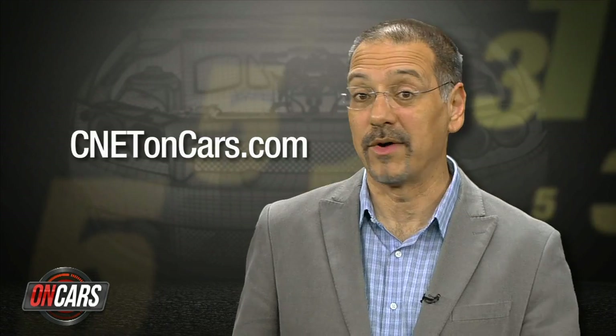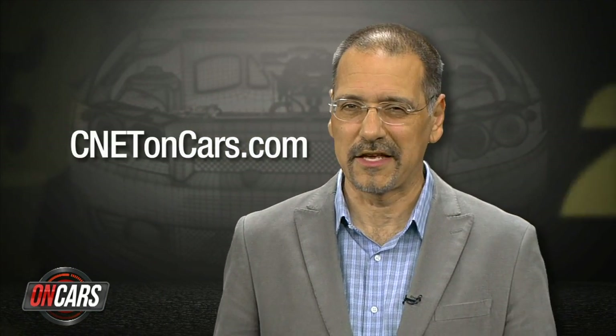For more car tech top fives like these, go to cnetoncars.com — we do one in every episode of the show. I'm Brian Cooley, thanks for watching.